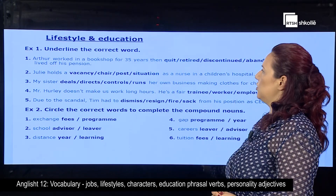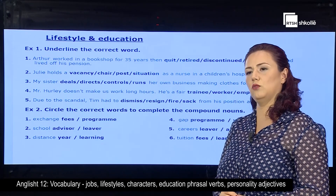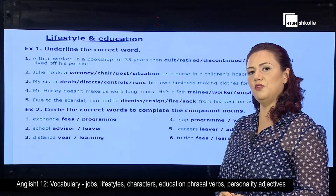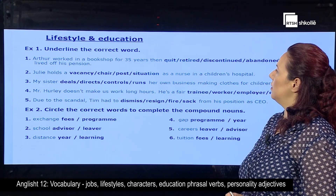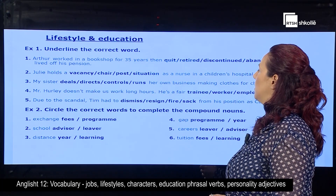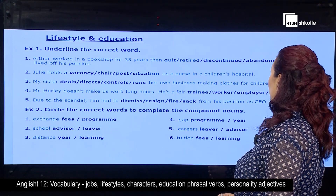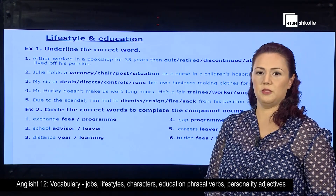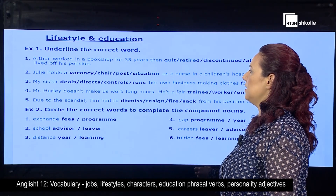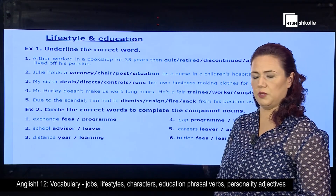Now, regarding lifestyle and education, I want you to have a look at the questions and try to underline the correct word for each of them. Try to do that while I'm reading. However, we're going to confirm the sentences together. The first one: the author worked in a bookshop for 35 years. Then — quit, retired, discontinued, or abandoned — and left off his pension. Second one: Judy holds a vacancy, chair, post, or situation as a nurse in a children's hospital.